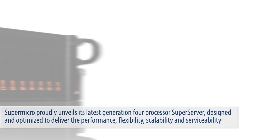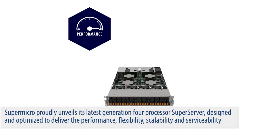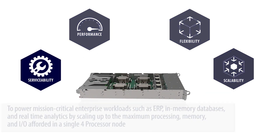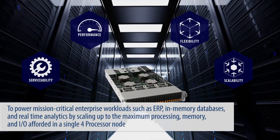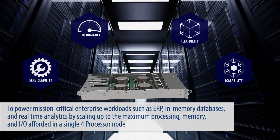Supermicro proudly unveils its latest generation 4-Processor SuperServer, designed and optimized to deliver the performance, flexibility, scalability, and serviceability to power mission-critical enterprise workloads such as ERP, in-memory databases, and real-time analytics by scaling up to the maximum processing memory and I/O afforded in a single 4-Processor node.